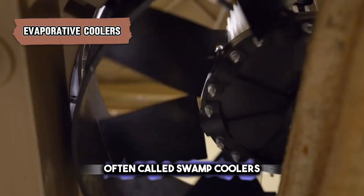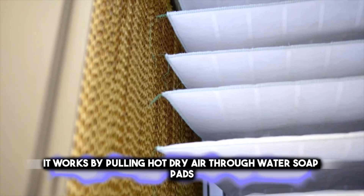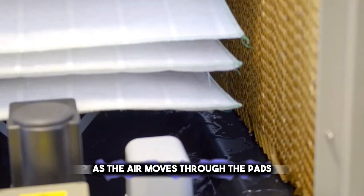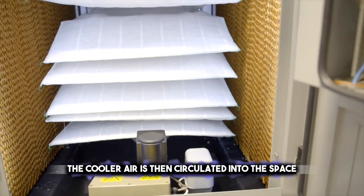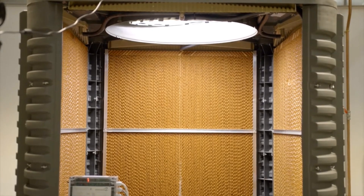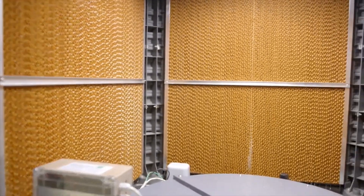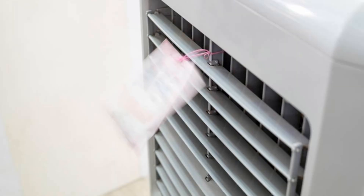Evaporative coolers, often called swamp coolers, are devices that cool air through the simple process of evaporation. They work by pulling hot, dry air through water-soaked pads. As the air moves through the pads, the water evaporates and absorbs heat, which lowers the air's temperature. The cooler air is then circulated into the space, reducing the overall temperature. These coolers are energy-efficient and work best in dry climates where the air has low humidity. They are a cost-effective and more environmentally friendly alternative to traditional air conditioning, since they use water and air instead of refrigerants.